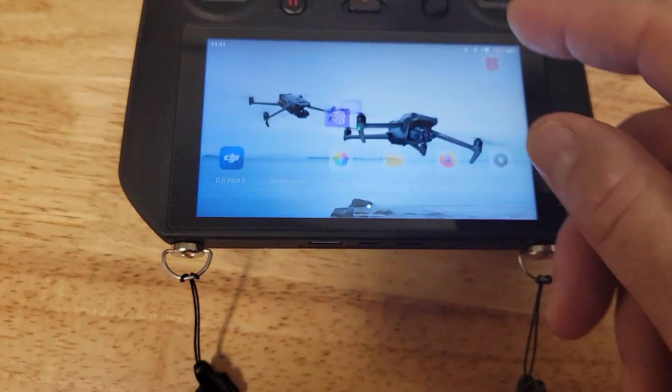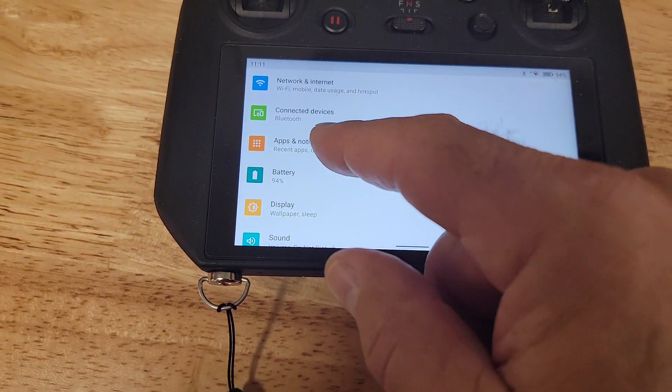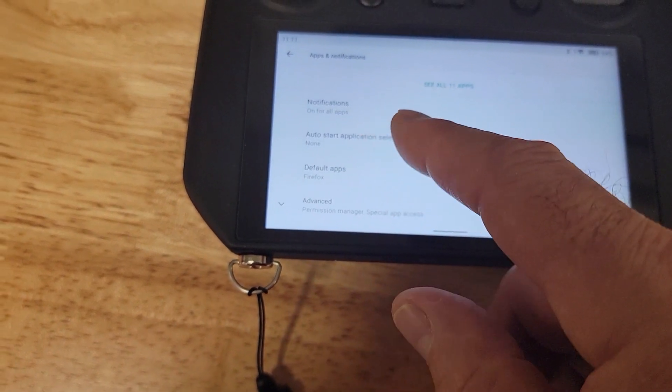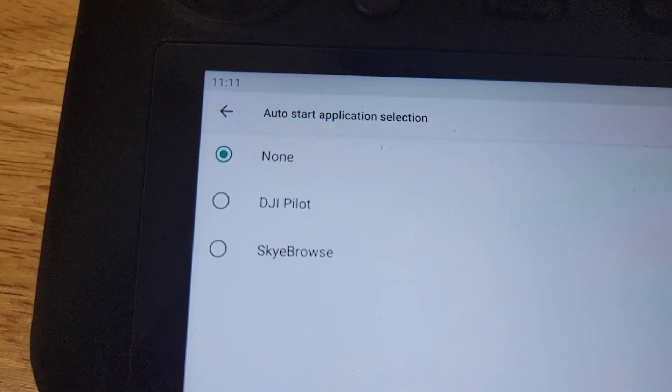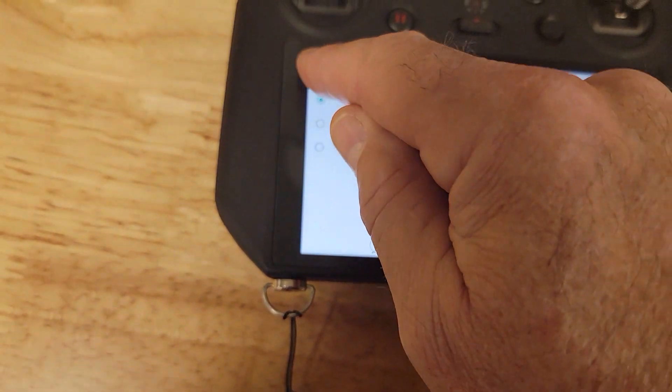What you need to do is get out, go to Settings, go to Apps Notifications, and go to Auto Start Application Selection. Make sure that is set to None — mine was set to DJI Pilot. So set it to None.